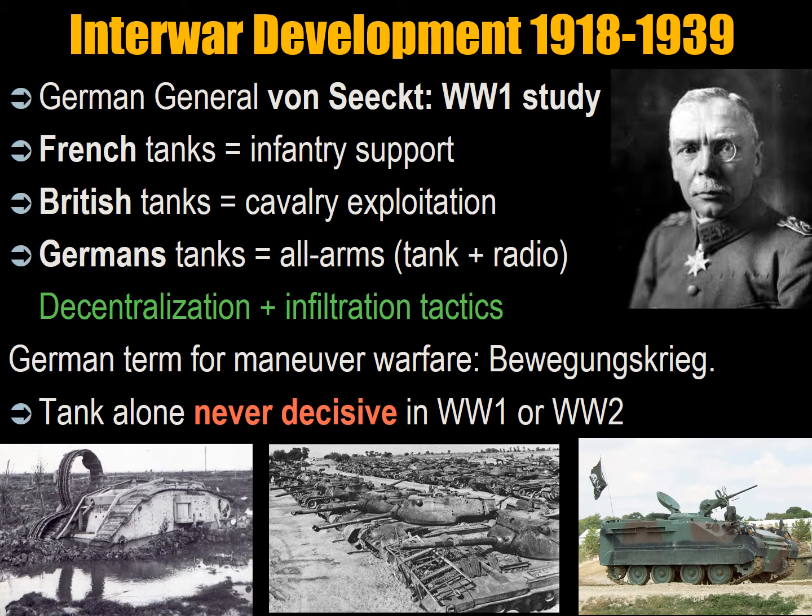We frequently hear the term blitzkrieg — lightning war — described as the German way of fighting war, capturing the alarm of fast-moving German vehicles that defeated Holland, Belgium, and France so quickly, and penetrated into the Soviet Union during Operation Barbarossa in 1941. However, it is not a German term, not a doctrine, and never used by the German military. It was created by Italian journalists in 1942, then picked up by American journalists. The Germans would have called their form of warfare combined arms operations.